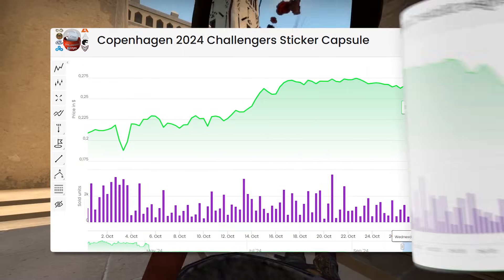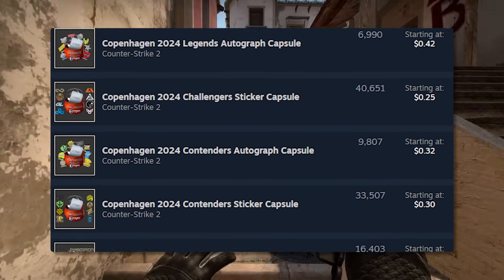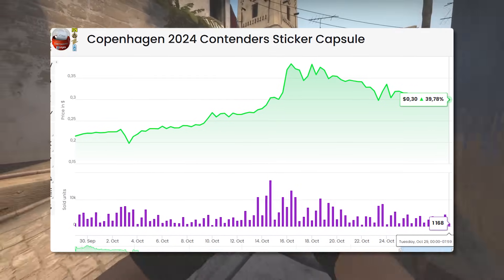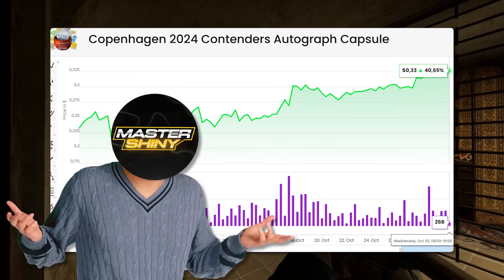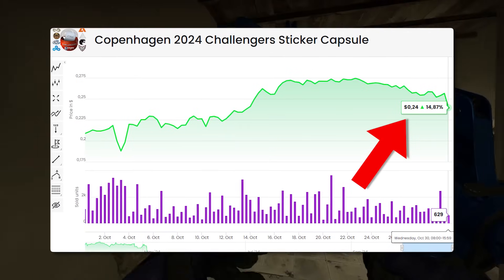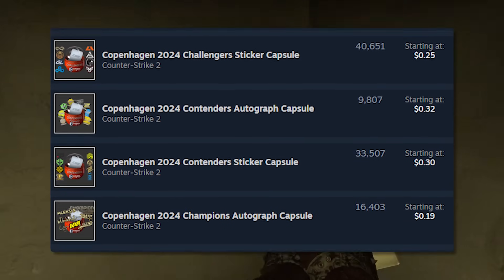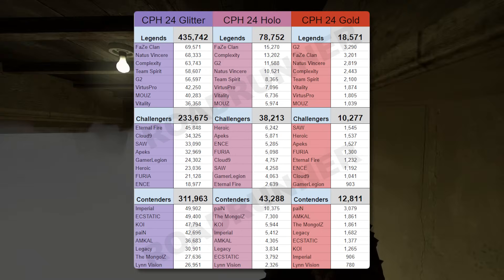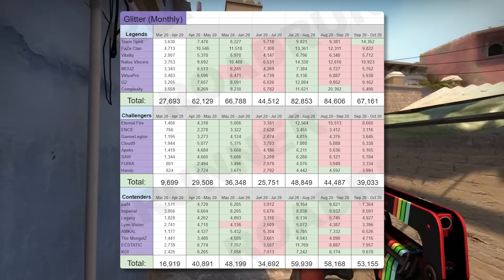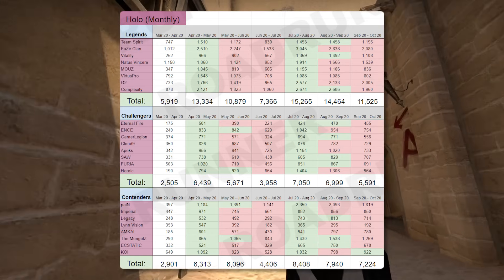Talking about major investments, in a previous video we discussed how Copenhagen was absolutely exploding in price — a very similar story now, but a little different. Previously the Contender sticker capsule was the one going up; it's toned down to about 30 cents, which is still profitable. But the autograph capsules are actually the ones going up in price now, with the Legends autograph at 42 cents. Interestingly, the application numbers aren't really supporting Copenhagen being on this strong increasing trajectory — stickers are still being applied, but nothing absolutely crazy.